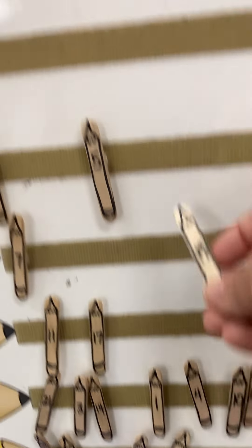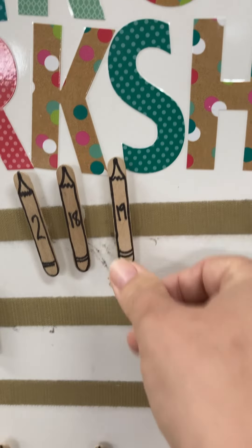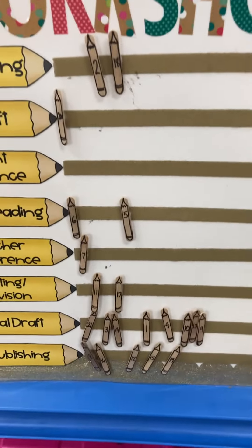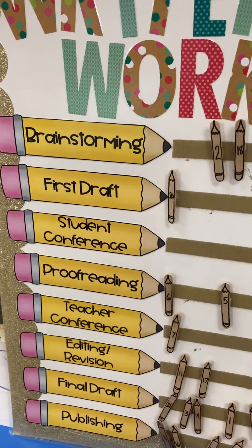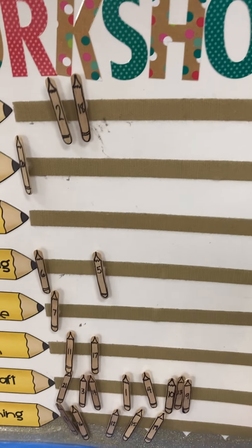When they're done with publishing and they publish their book, they move their stick all the way back up to brainstorming and they start a new story. So everybody is on a different step of their writing process at all times — you will not have the whole class on brainstorming, you will not have the whole class on teacher conference.